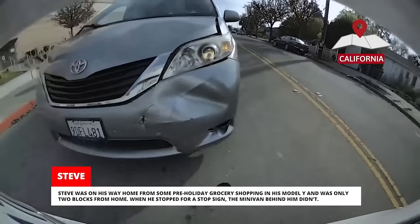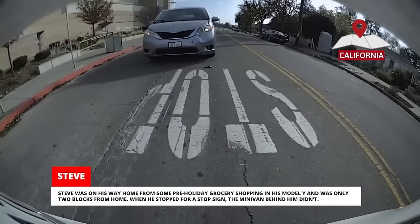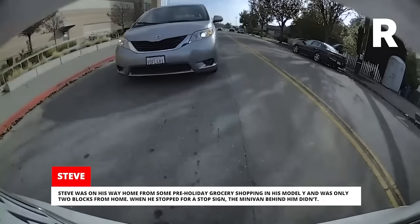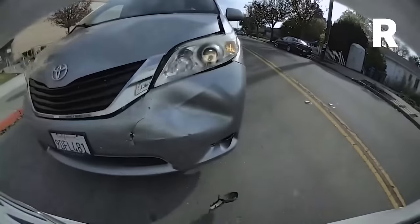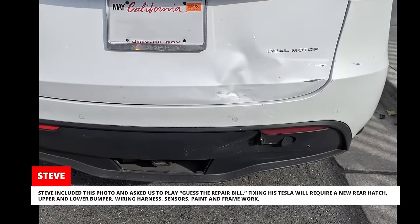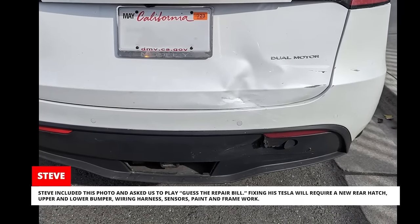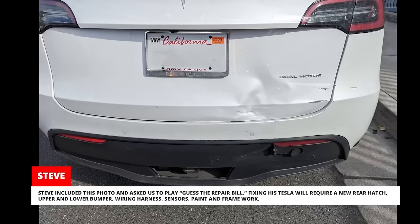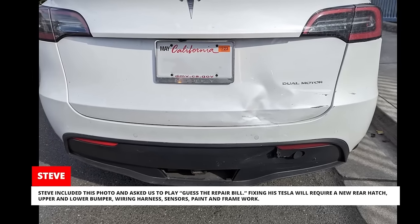Steve was on his way home from some pre-holiday grocery shopping in his Model Y and was only two blocks from home. When he stopped for a stop sign, the minivan behind him didn't. Steve included this photo and asked us to play 'Guess the Repair Bill.' Fixing his Tesla will require a new rear hatch, upper and lower bumper, wiring harness, sensors, paint and framework.